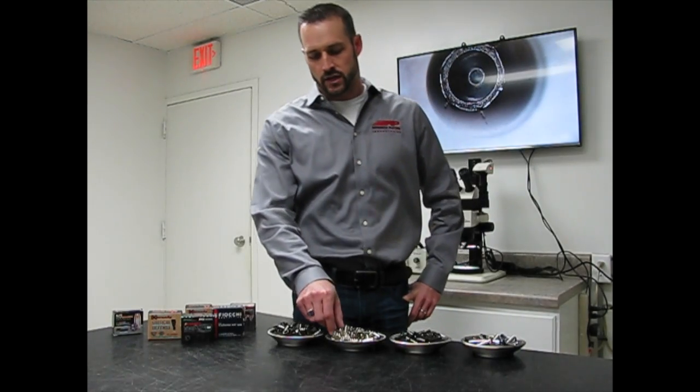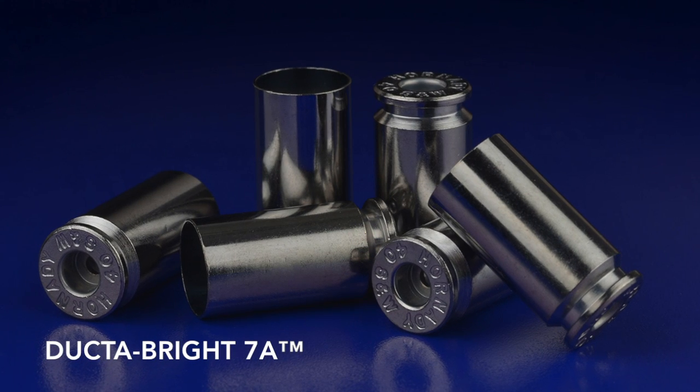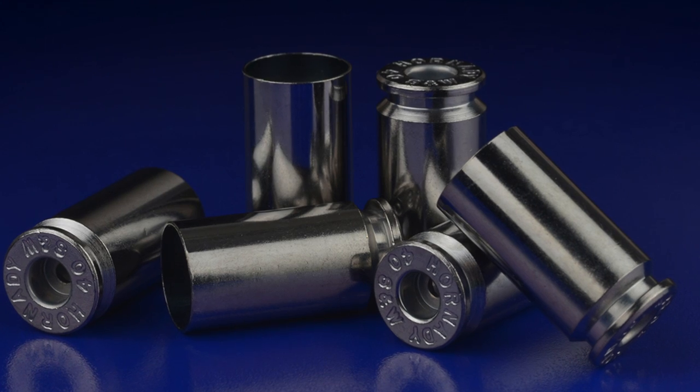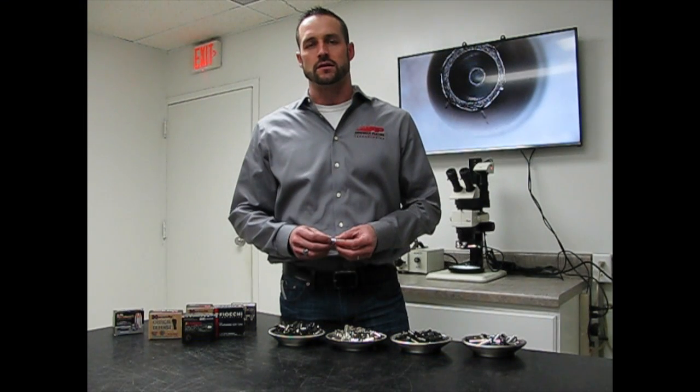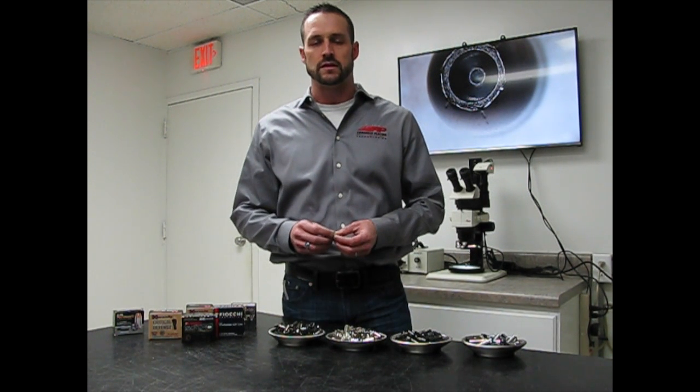The coating I'd like to talk to you about is our Ductobrite 7A nickel, and this nickel is actually the foundational nickel that we use for many of the processes that we've brought to the ammunition industry. What's unique about our 7A nickel is that this nickel is specifically developed for the ammunition market to solve an issue that was in the industry.